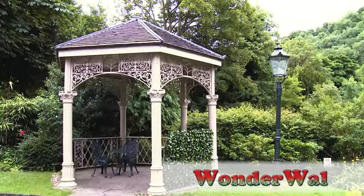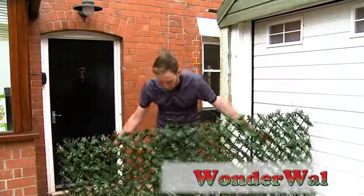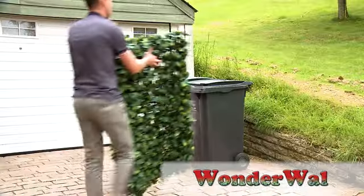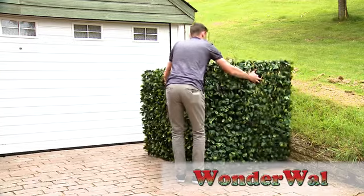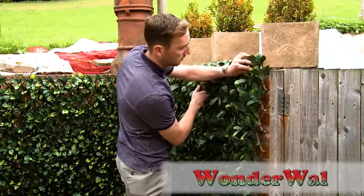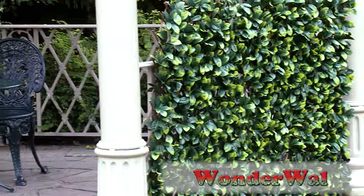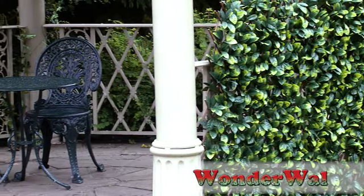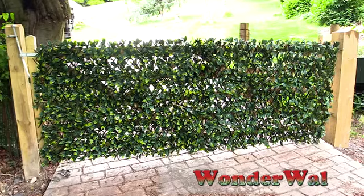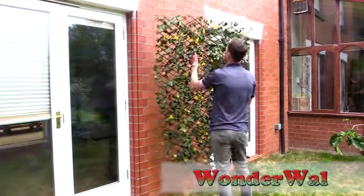Introducing Wonderwall expandable trellis, the cost-effective, easy to use, and instant solution for screening and hedging. Hide those untidy areas around your garden — bins, oil tanks, and unsightly walls — or simply looking to add a bit of color to your patio area. Wonderwall expanding trellis is the perfect solution.